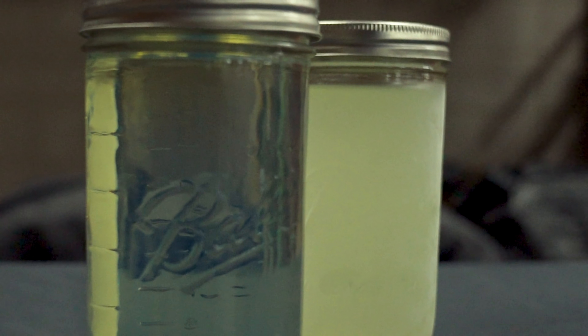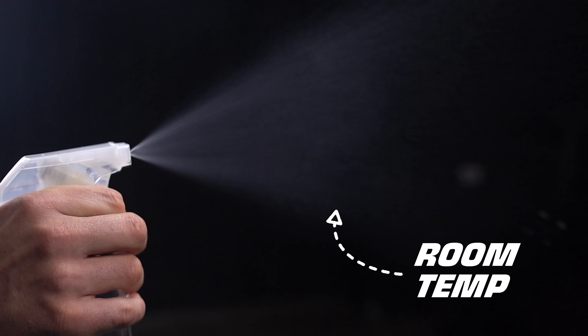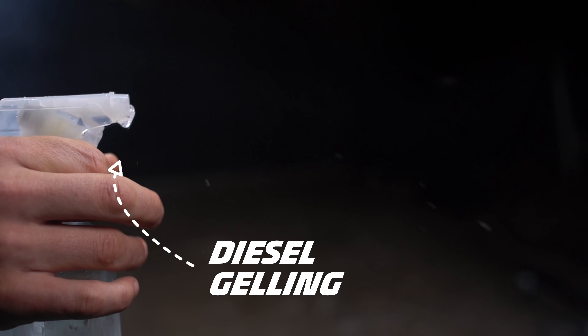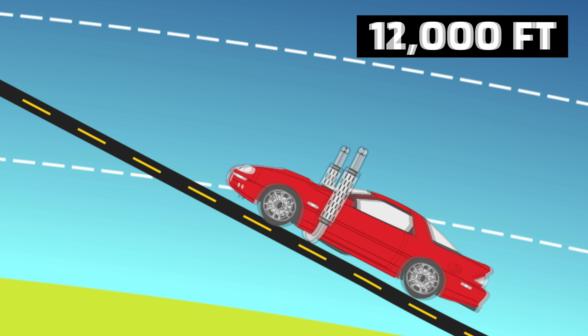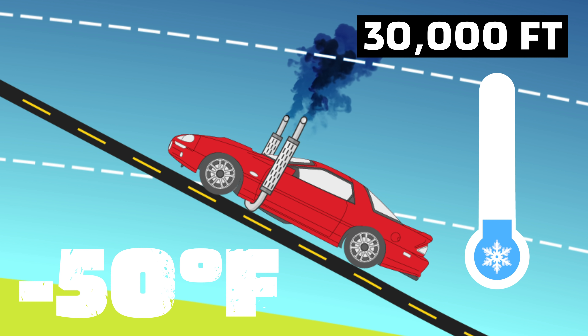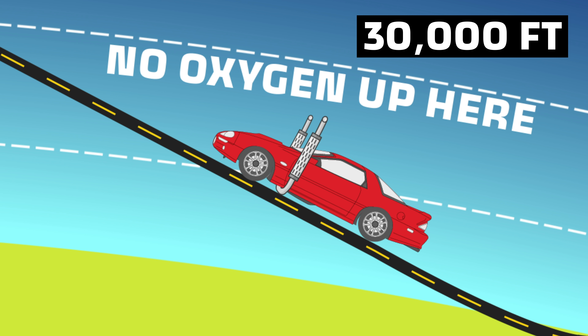We put some diesel in the freezer to show you exactly what happens. Diesel gelling can start as high as 17 degrees Fahrenheit. As the fuel thickens, it gets harder to spray through the injectors. This spray bottle represents a fuel injector — at room temperature the diesel sprays out in a nice fine mist, but as it gels, it clogs up and doesn't spray at all. We could use winterized diesel or a block heater, but by 30,000 feet temperatures reach minus 50 degrees Fahrenheit. We know we're eventually going to run out of oxygen, so our diesel engine isn't going to cut it.